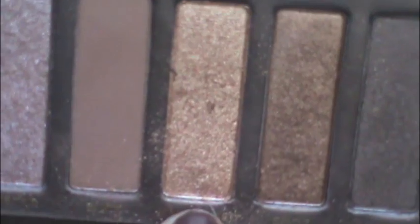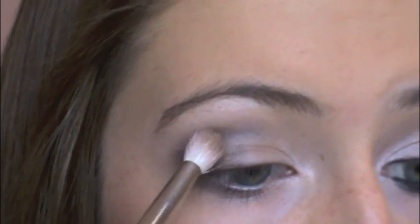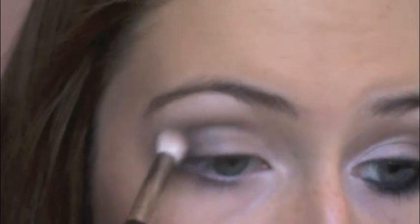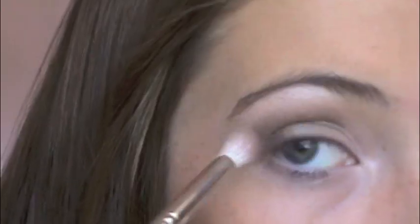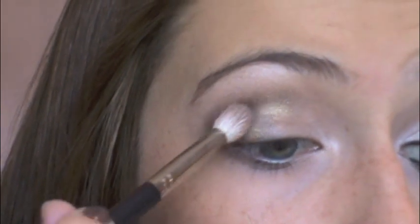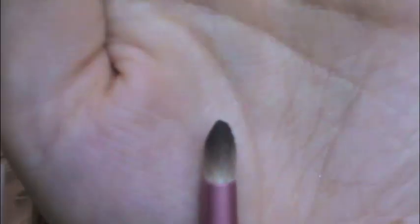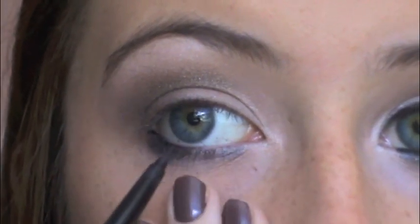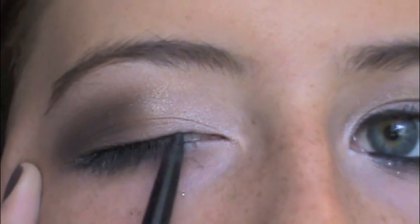Now taking a crease brush, I'm using this gold shimmery color — I don't even know what it's called — and I'm going to go right over the blue. This is going to give it kind of a metal-y effect and I love how it looks. Then using Dark Horse, which is that dark brown color, I'm going in the outer corner. You don't have to use these same exact colors; you could just use whatever you have. Now I'm going to use both Creep and Gunmetal and apply this under my eyes — Gunmetal on the inner corner and then Creep on the outside. Then I'm just going to apply eyeliner.